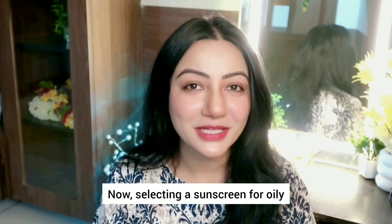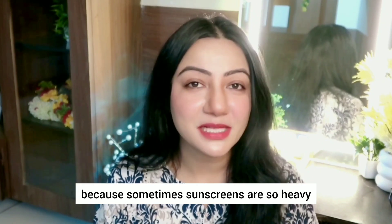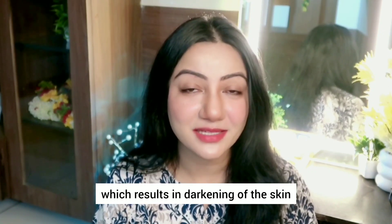Now selecting a sunscreen for oily and combination skin type which is prone to acne can be a big task, because sometimes sunscreens are so heavy that they result in clogging of pores and some sunscreens give a really bad white cast which results in darkening of the skin.